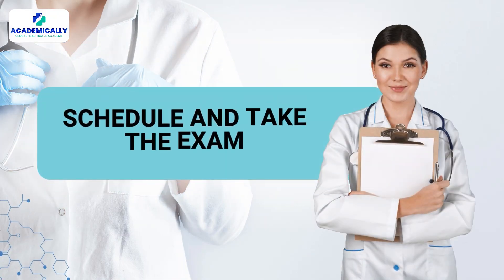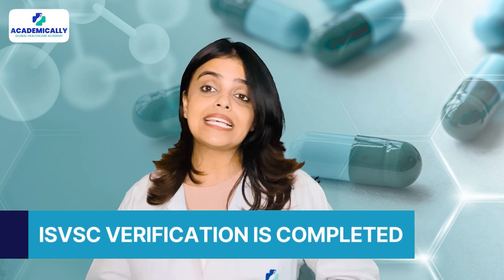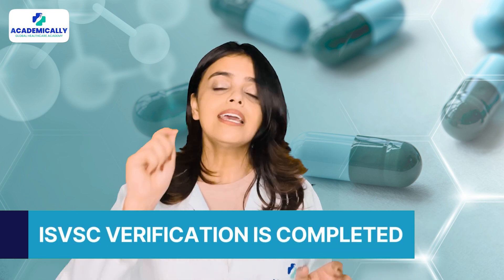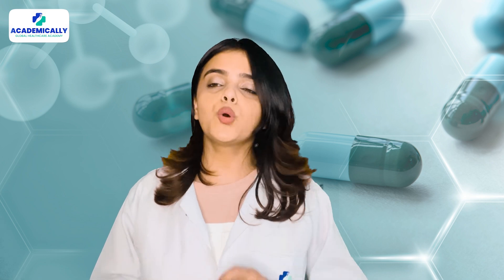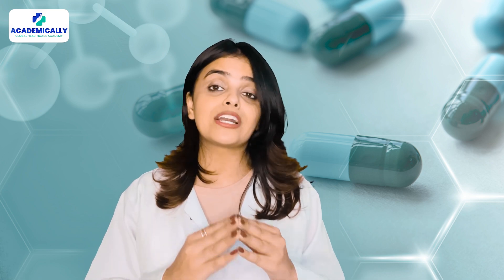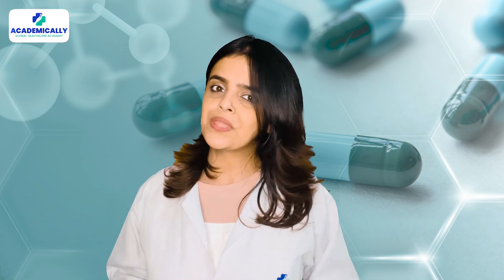Step six: schedule and take the exam. Once your ISVSC verification is completed, submit the results to the drug control committee to schedule your pharmacy exam. You will take the test using an OMR sheet, and if you pass, you will move on to the oral exam.